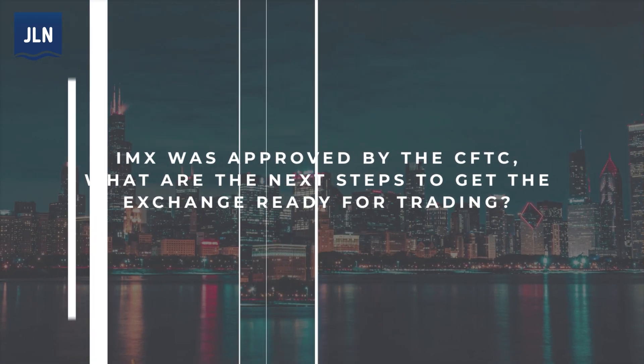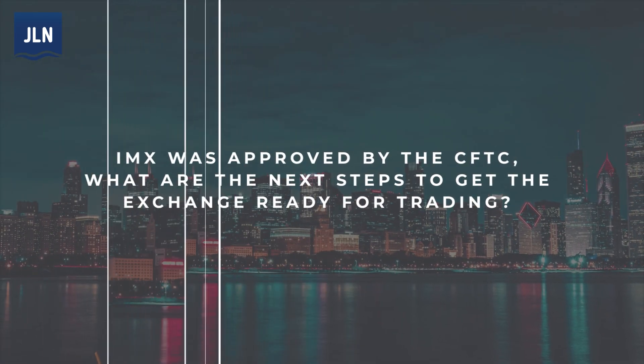IMX was approved by the CFTC. What are the next steps to get the exchange ready for trading? We're excited that after a few years, we're the first new DCM to be issued in three years. The CFTC has pretty strict, thorough requirements. The next steps are our target launches in Q2. We're in the process of onboarding FCMs to the exchange and working on finishing up our initial products, which we'll introduce into the market, which we have to go through the regulatory process on new products as well.